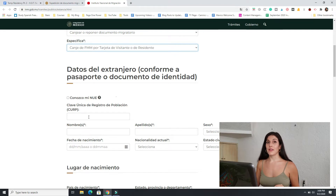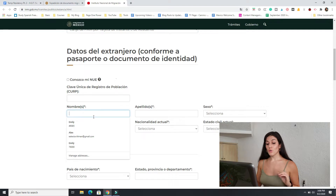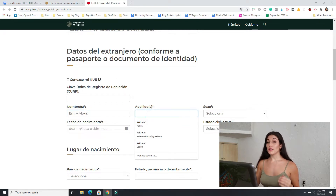You don't need to fill out anything that doesn't have an asterisk next to it. For nombres, you want to fill out your first and middle name — so if you have a middle name in your passport on your official documents, put your middle name there. Apellido is your last name.